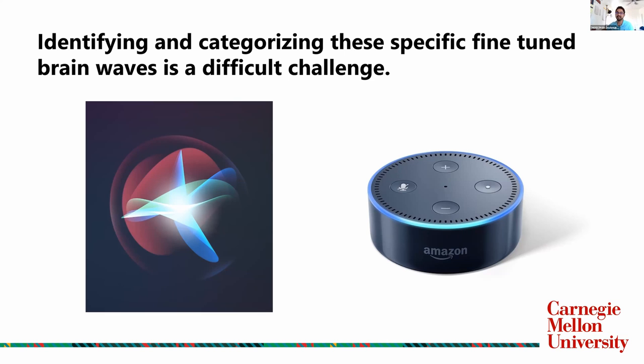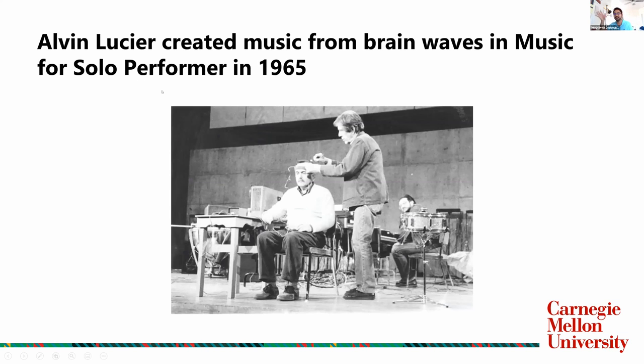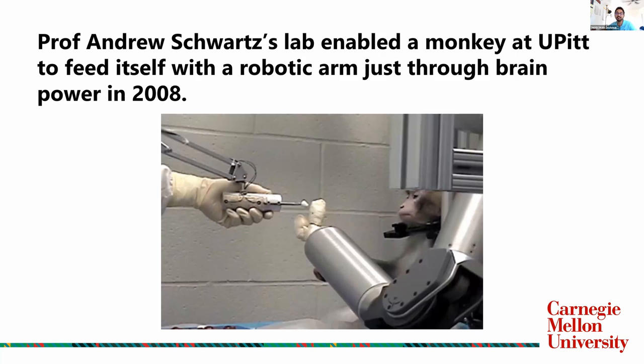Let's see the real applications we've seen. Alvin Lucier created the first proper real-life application in 1965. He wore a headband connected to different instruments, so whatever he thought, the electrical signals he generated were recorded in the band, amplified through wires, and went to an instrument to make a noise — it wasn't exactly music, but it was an art performance using BCIs. More recently, in 2008, Professor Andrew Schwartz's lab at the University of Pittsburgh created a robotic arm and trained a monkey to control it to grab candy and feed itself using only electrical impulses from its brain.